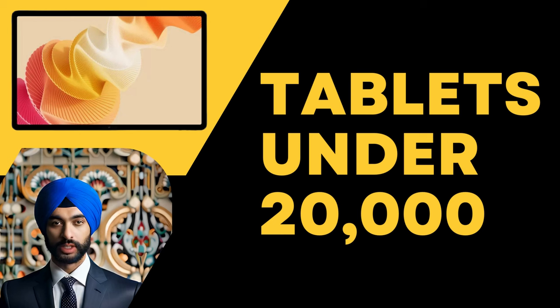Are you on the hunt for the best tablet that won't burn a hole in your pocket? Look no further. In today's video we'll unveil the top 10 tablets under 20,000 rupees that offer incredible value for your money.